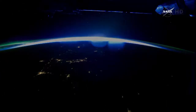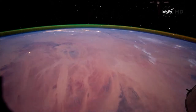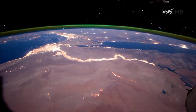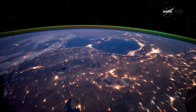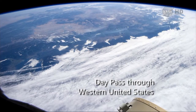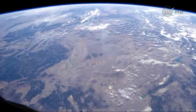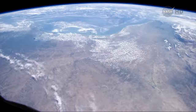Photographs taken from the space station account for almost half of all of the Earth photographs from human space flight. You're watching a video clip of crew Earth observations made by the International Space Station crews.